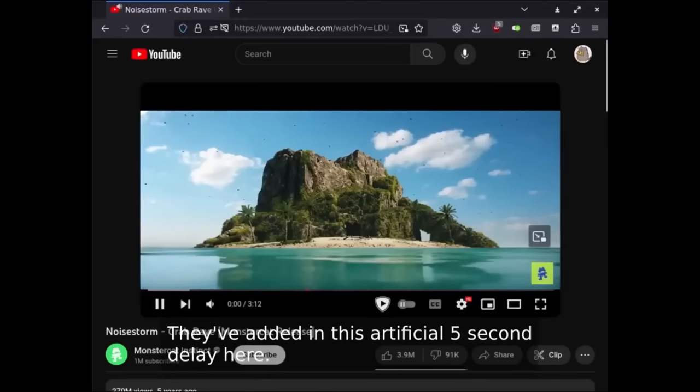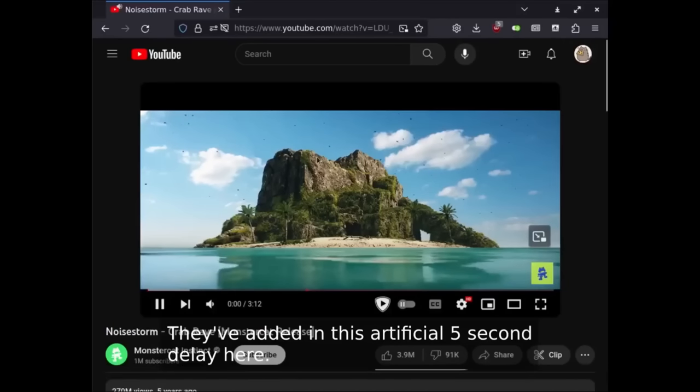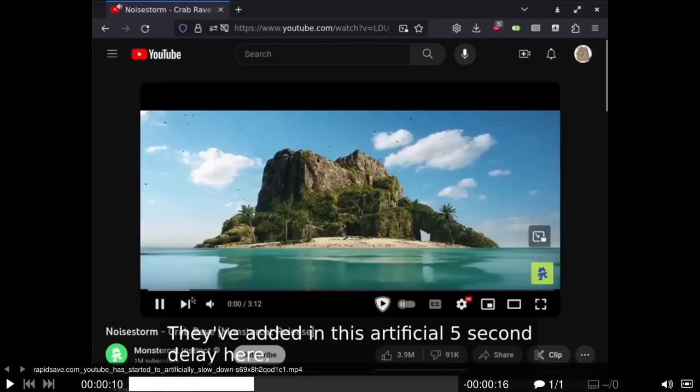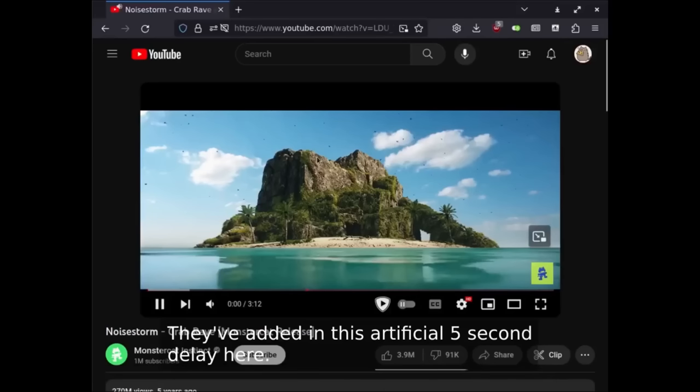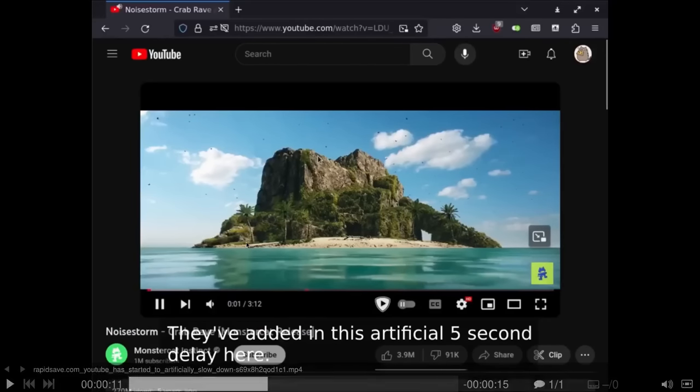After the five-second pause, it plays again. To make matters worse, the buffering in the video gets reset — it basically refreshes the page and the video. This is an absolutely disgusting thing to do to people with slow internet connections who might have to let videos buffer for a while before they're actually able to watch them in HD.